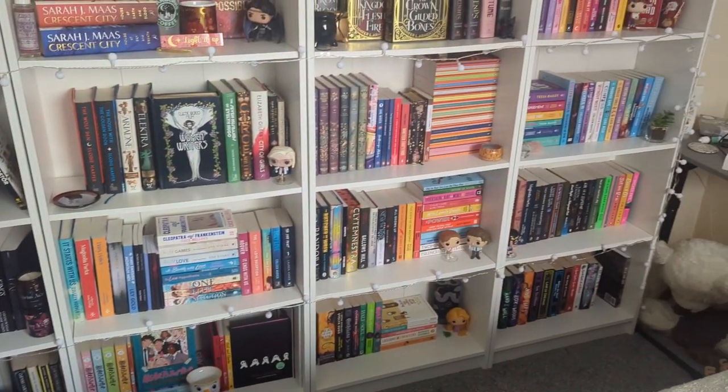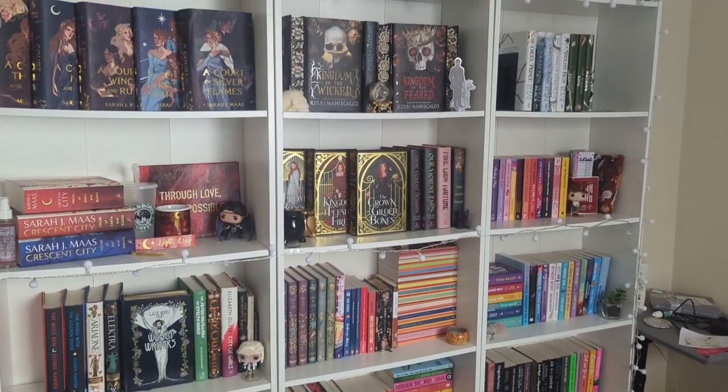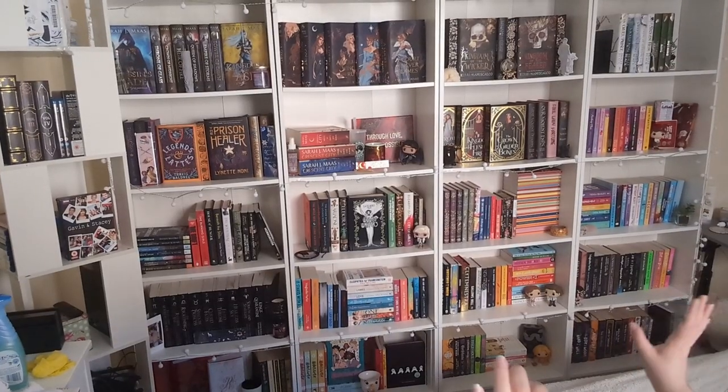I really, really like it. I've kept a lot of them the same, as you can see, but I'm really happy with the way they've come out and how they look now. Overall, I'm not going to do an in-depth overview because I'm actually going to film my bookshelf tour for 2023 — I was meant to do it in January and it's now May. Thank you so much for watching this video, I hope you enjoyed it, and I shall see you in the next one. Bye!